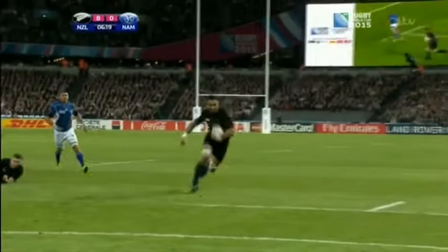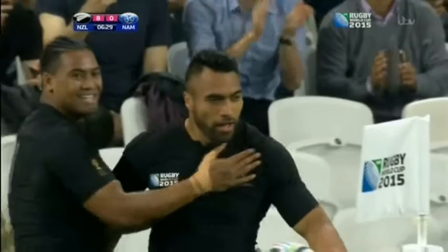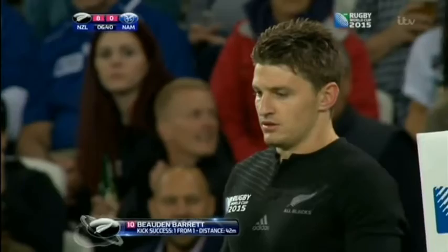Sonny-Bill Williams, the crux of that attack, no question — made such a difference in the game at Wembley. Only on for 34 minutes, but had 11 offloads in that time, and it changed the dynamic of the way that the All Blacks were able to attack. Another offload there early in the game; it's the part of his game that really sets him apart. He's such a good ball carrier, so strong and physically gets through the tackle, and then those opportunities arise to offload the ball.